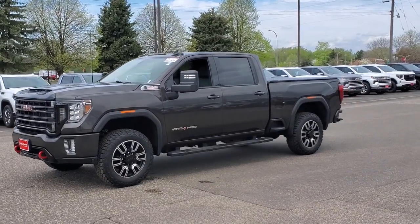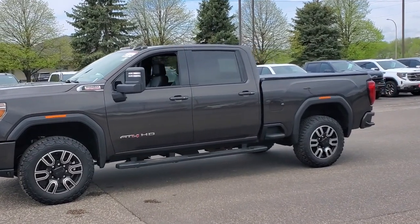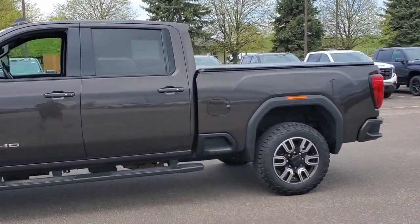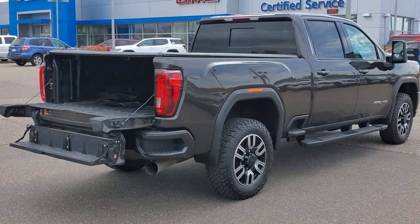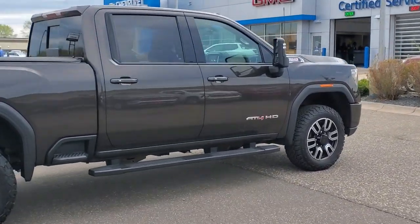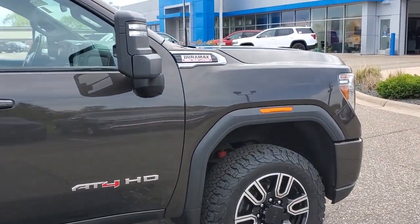Introducing the 2020 GMC Sierra. With less than 35,000 miles on the odometer, this vehicle provides excellent value. This strikingly handsome Sierra delivers full-size pickup strength and plenty of modern comfort and convenience. From its impressive towing and hauling capacity to its quiet, spacious cabin and tech-saving connectivity, this is the truck built for today's lifestyle.